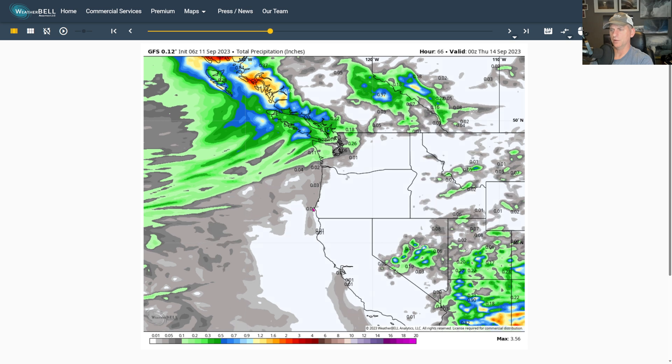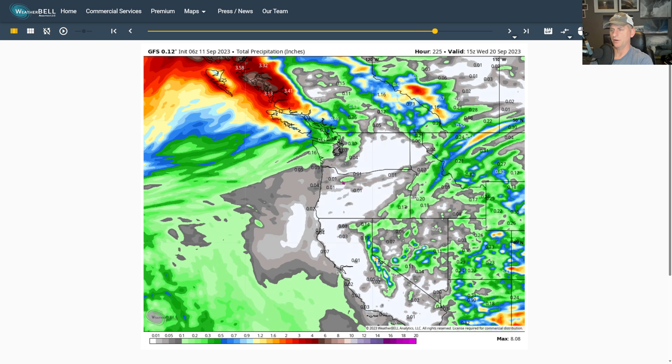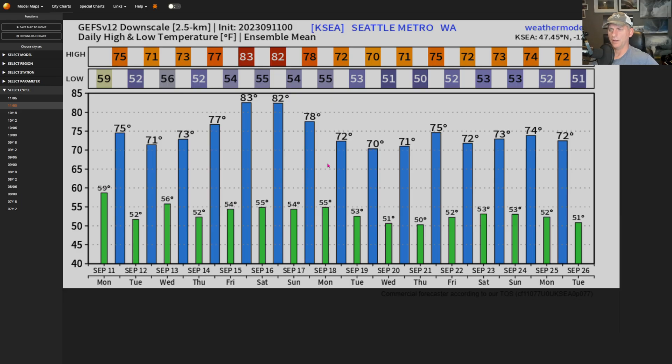Oregon is kind of skunked here — maybe some light rain for the Oregon coast, a few hundredths of an inch if we're lucky. If we scroll far enough out into the GFS you can see some additional precip trying to make its way in, but it's not much until you get well past 300 hours, which is purely fantasy at this point.